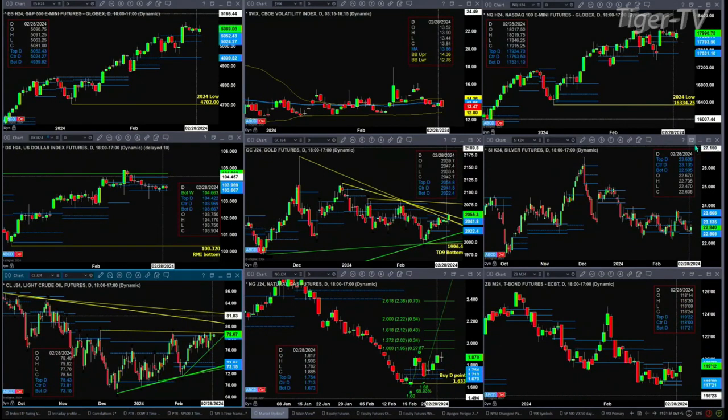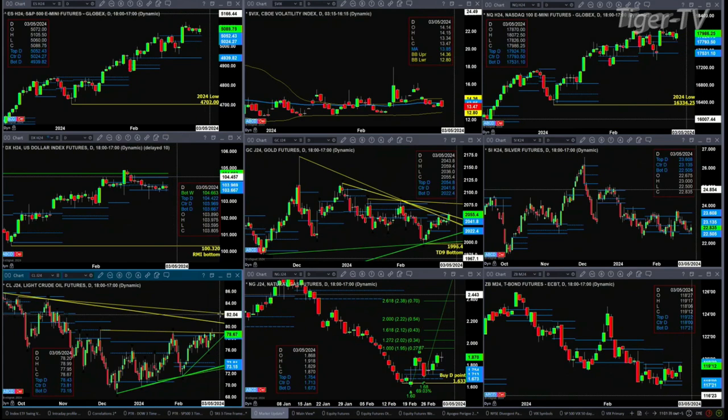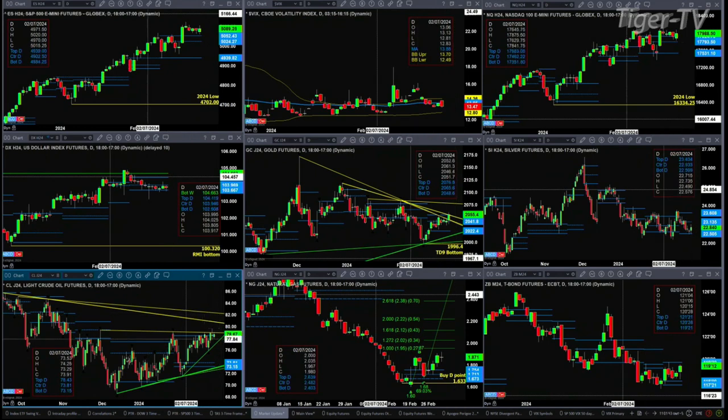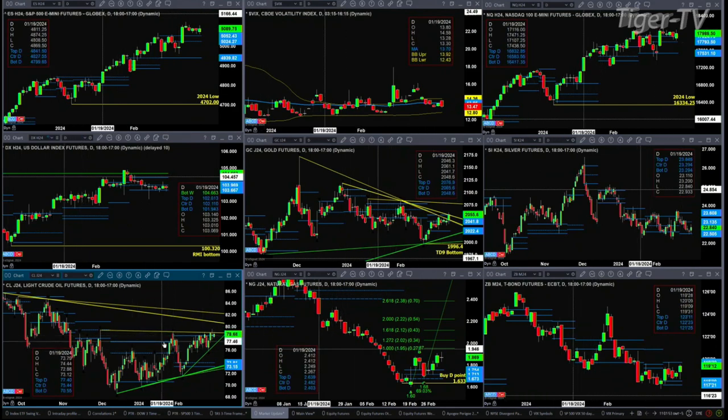Light crude is also rallying but running into resistance. It has two resistance levels: one is the top of the daily profile at 78.43 — price didn't close above it yesterday or the day before — and there's also a trendline resistance level that starts with the high from November 30th, then uses the next high from November 29th, and that's where price is trading into right now.